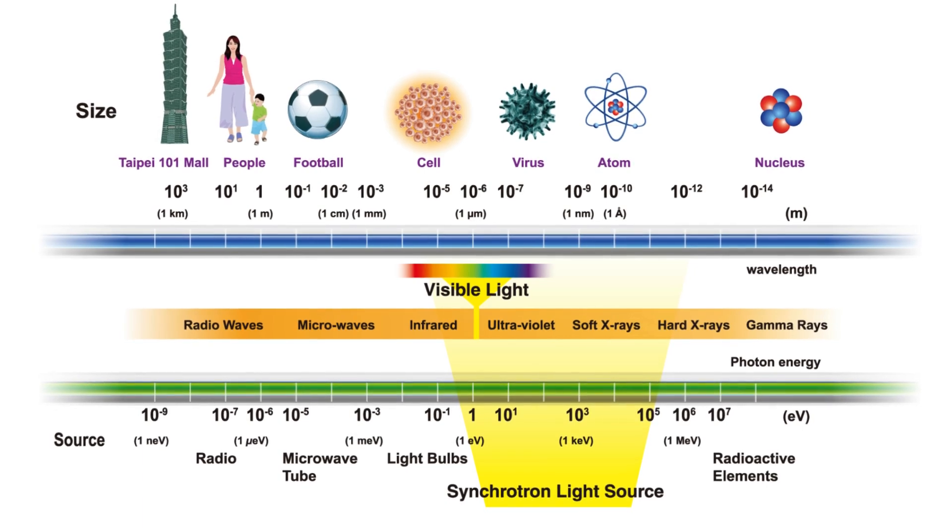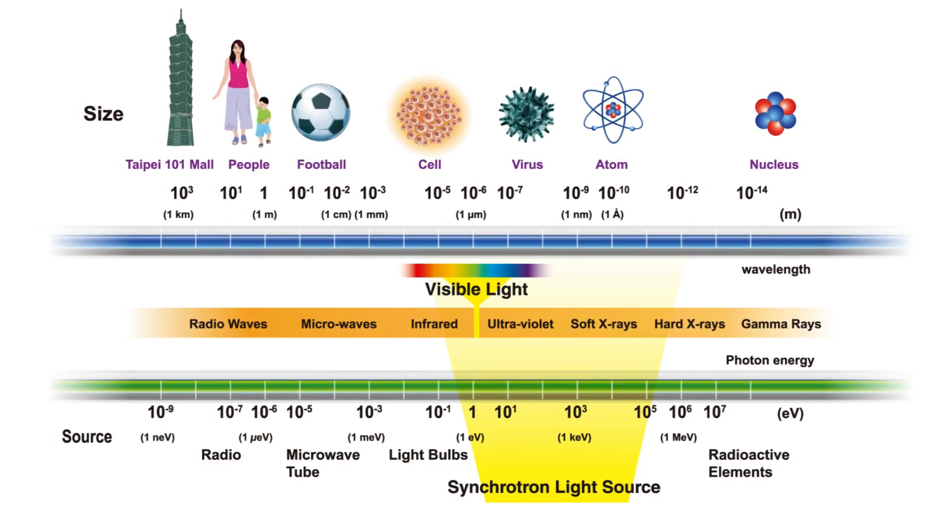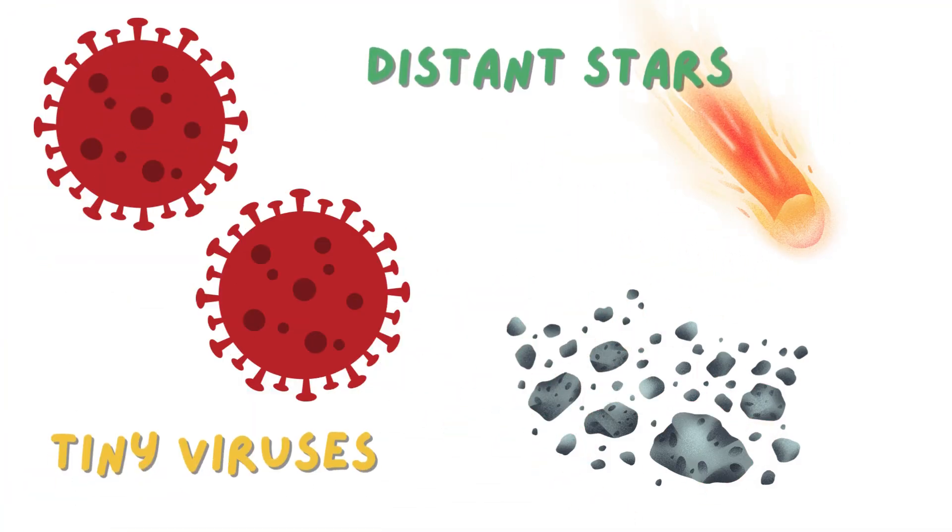Well, it's a very special kind of light. And when I say light, I'm not just talking about the kind we see. Synchrotron radiation covers a vast spectrum, from infrared to X-rays. So it's way beyond just the visible light. Exactly. And because it covers such a wide range, it's incredibly useful for studying all sorts of things, from the tiniest viruses to the composition of distant stars.